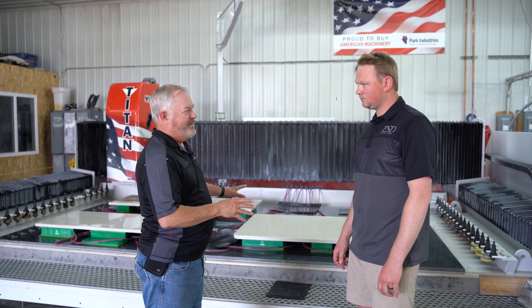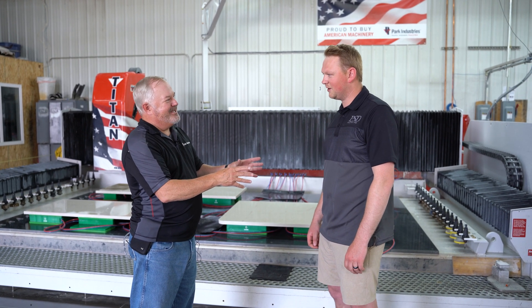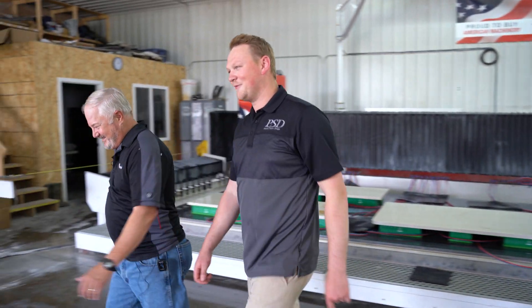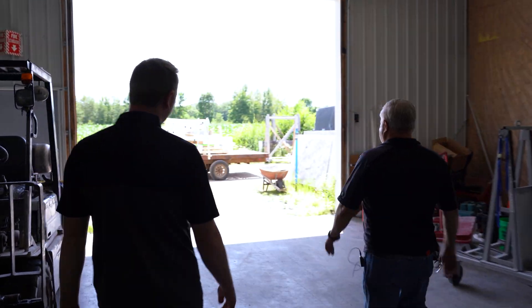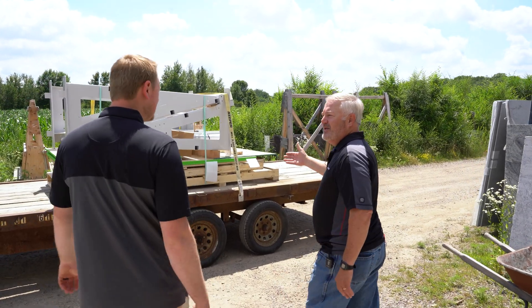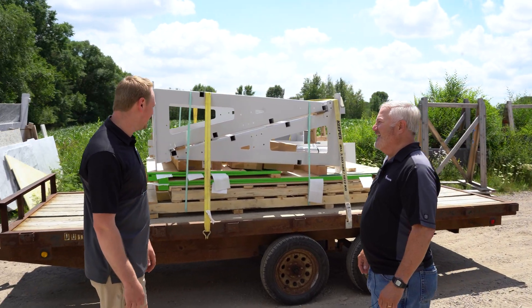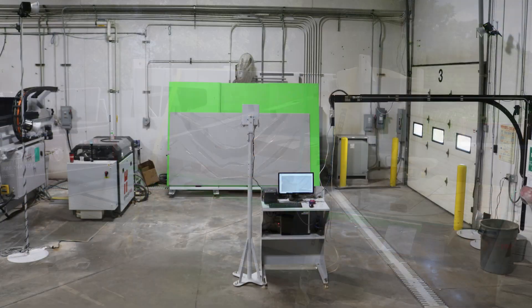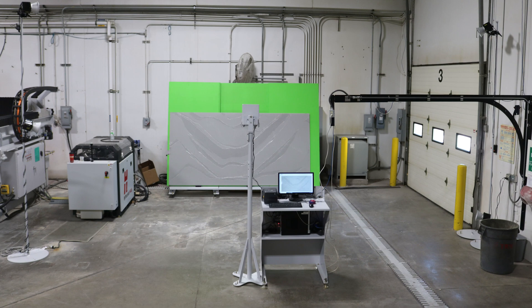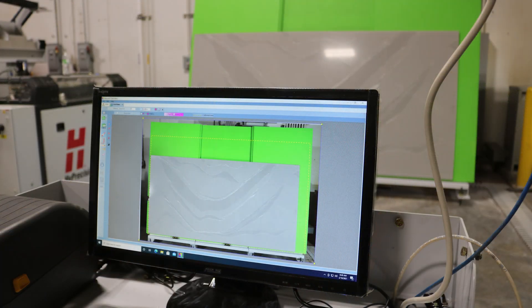Connor, we want to see this machine run and we want to go see how easy it was to program. But I saw out the door that you just got your Pathfinder today — so let's go take a look at that. Did you go pick it up? I did, I just picked this up today from Park, which is five miles down the road. This is going to allow us to program way ahead from what we're currently doing, and it's also going to allow us to have an inventory for our designers and builders to view all of our colors, remnants, and in-stock slabs — they can sell right off of that software.